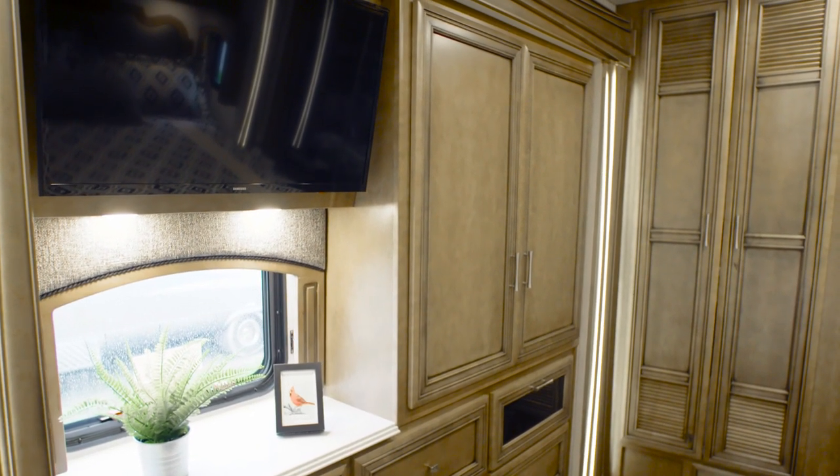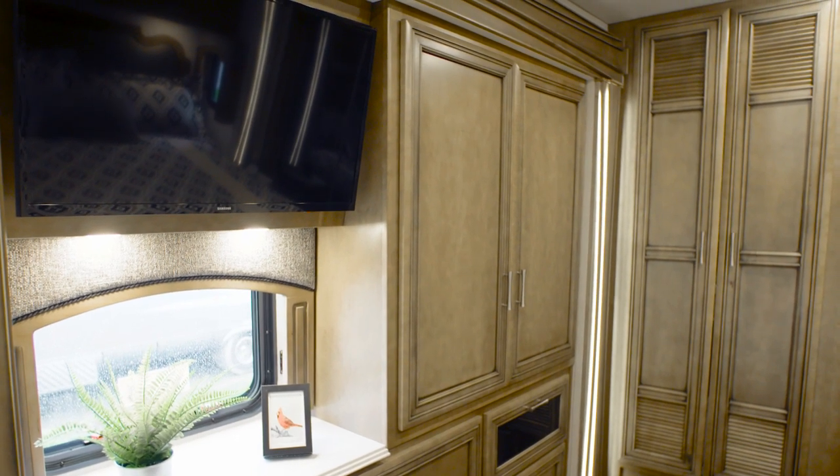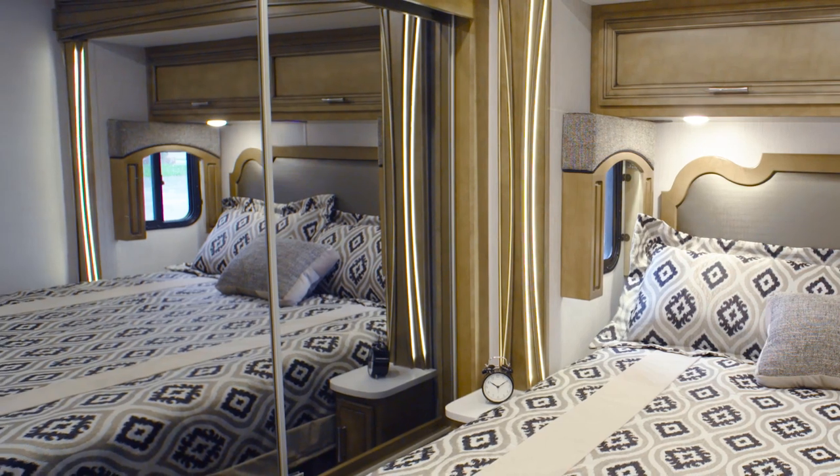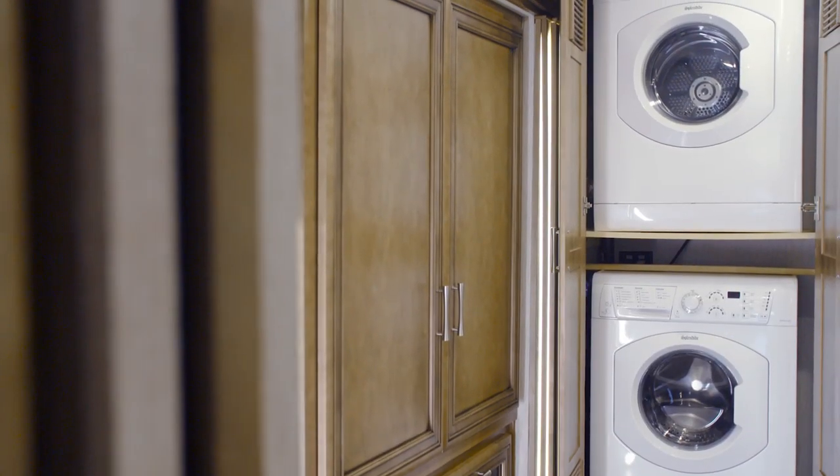The bedroom in floorplan 3722 boasts storage in the form of a six-drawer dresser with a shirt wardrobe, plus a second wardrobe with sliding mirror doors. For your convenience, a laundry station can also be added.